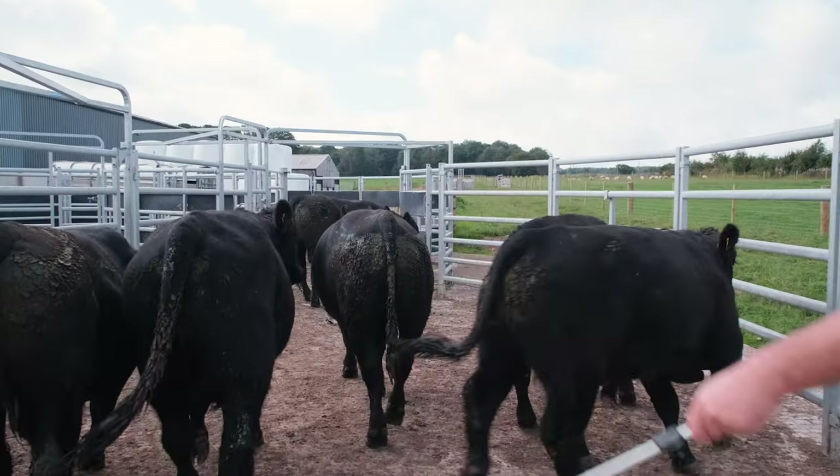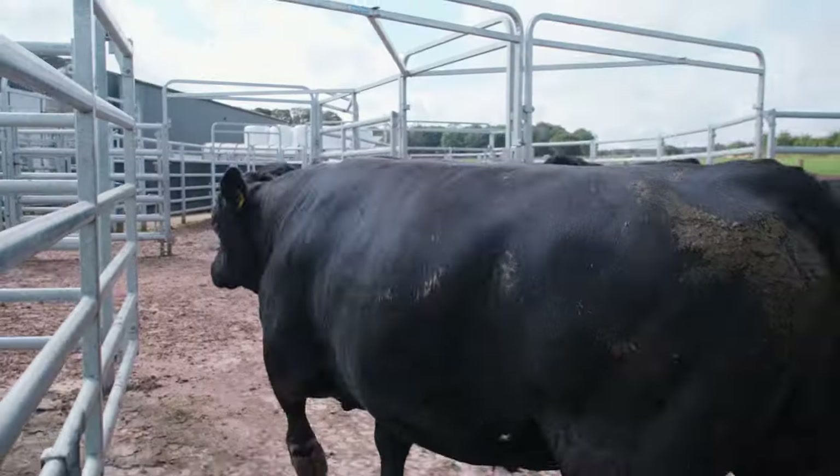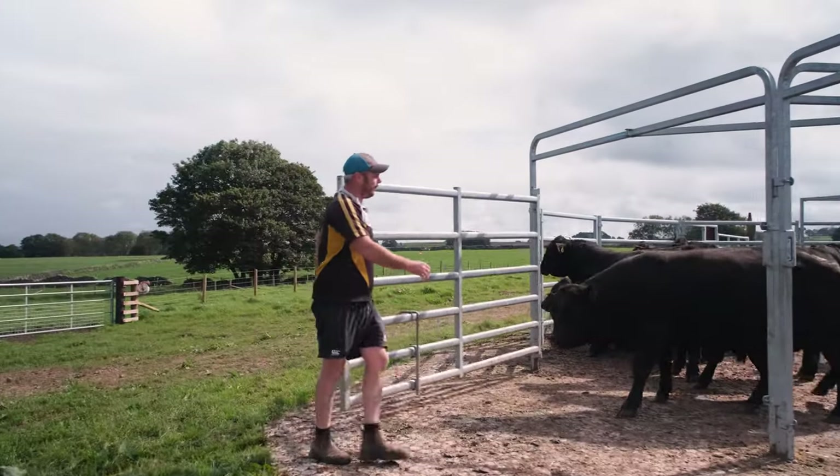We rotationally graze all the cattle and we focus on producing commercial forage-fed, quality functional cattle for the modern commercial farmer.